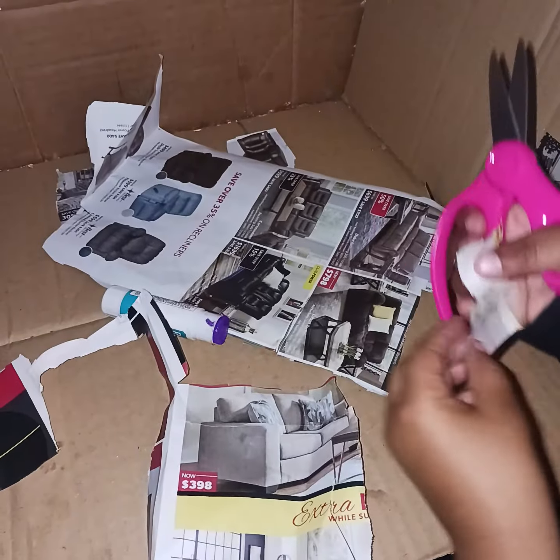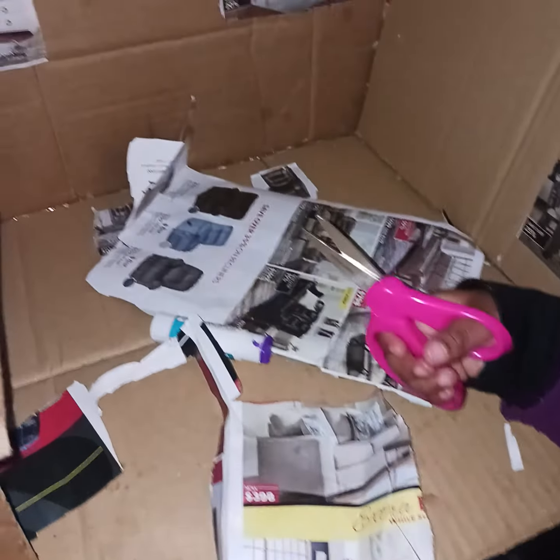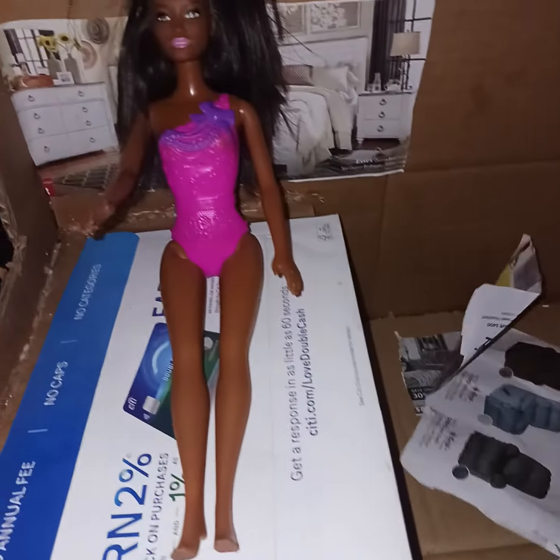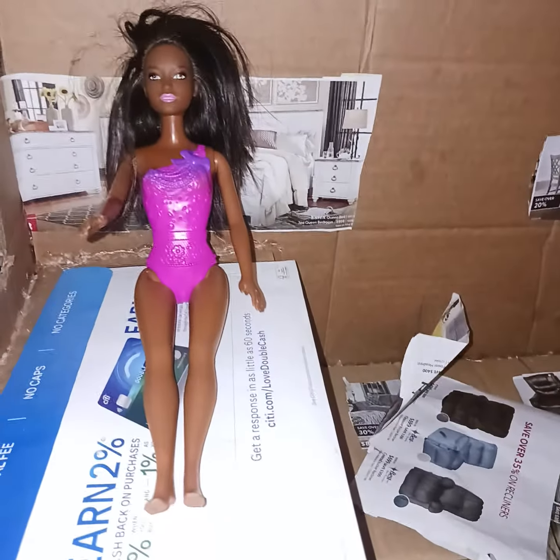Okay y'all, so Emery is building her dollhouse, and here she goes. She is cutting so many things to go into this house. This is the top floor in her dollhouse.